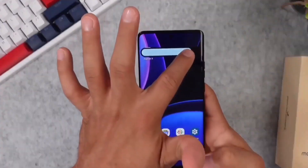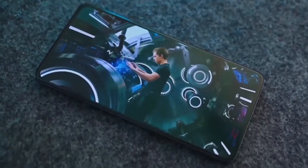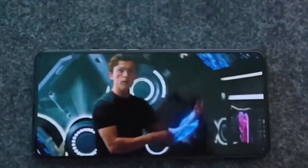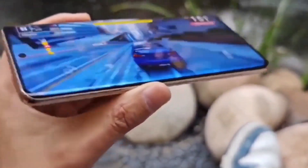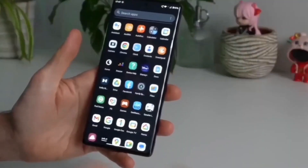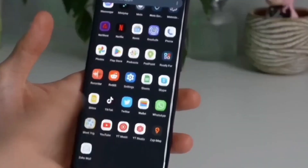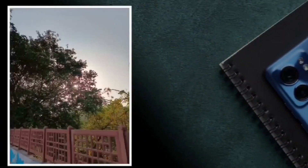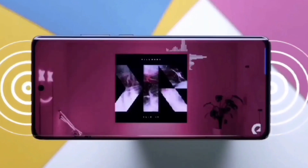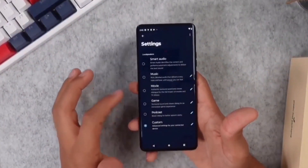The Motorola Edge 40 Neo packs a robust combination of performance and hardware, positioning it as a formidable contender in the smartphone market. At its core lies a powerful Dimensity 7030 chipset, ensuring a smooth and responsive user experience. This chipset strikes a balance between efficiency and performance, handling everything from multi-tasking to resource-intensive applications with ease. Users have the option to choose between 8GB and 12GB of RAM, accommodating various usage needs, delivering snappy performance without slowdowns.